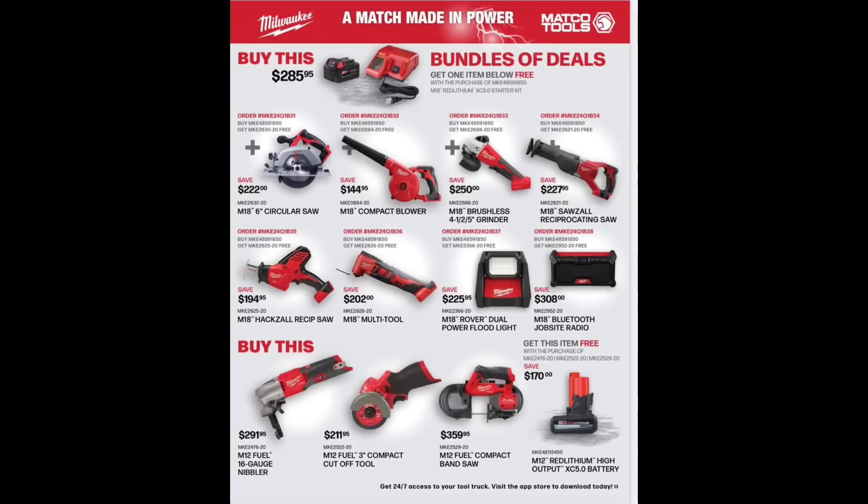We've got a Matco Milwaukee flyer deal here — buy this and get a charger, a battery, and one item below for free. These deals always confuse me. So for $285.95 you get the Milwaukee 5.0 battery with a dual charger, and one of the listed items free — you save $222. My bad, I misread the deal at first.